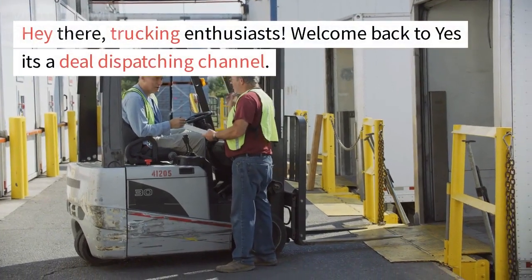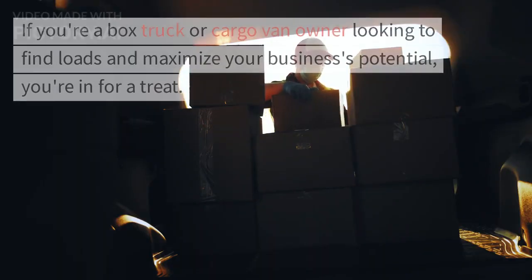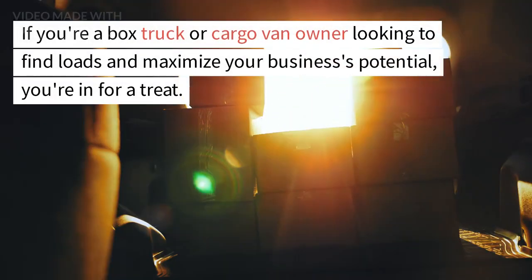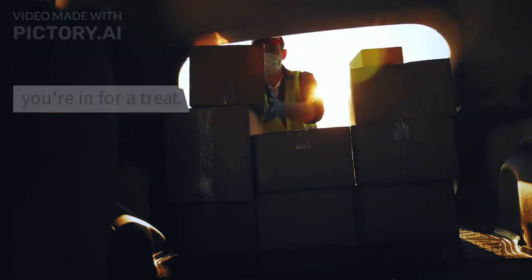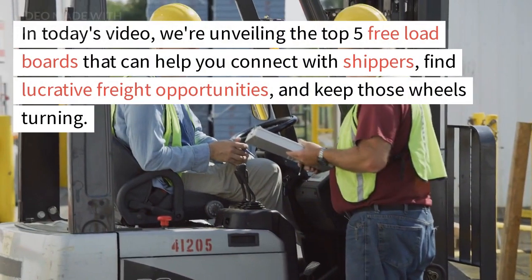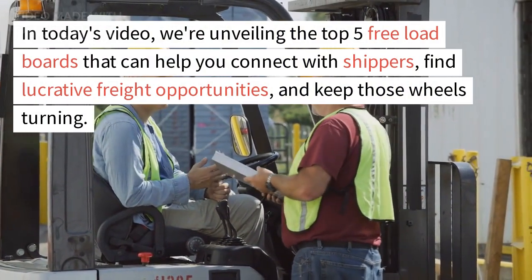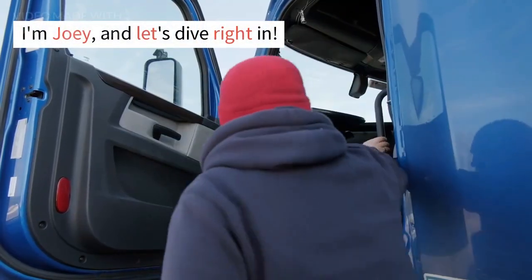Hey there, trucking enthusiasts! Welcome back to Yes, It's a Deal Dispatching Channel. If you're a box truck or cargo van owner looking to find loads and maximize your business's potential, you're in for a treat. In today's video, we're unveiling the top 5 free load boards that can help you connect with shippers, find lucrative freight opportunities, and keep those wheels turning. I'm Joey, and let's dive right in!